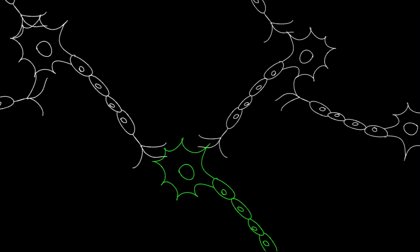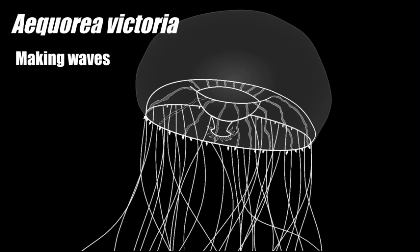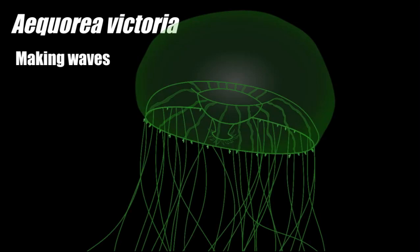This has allowed for the improvement in understanding the function and behaviour of how diseases work. Due to this breakthrough, new treatment strategies are being formed. This amazing jellyfish is not only making waves in the ocean, but also here on land.